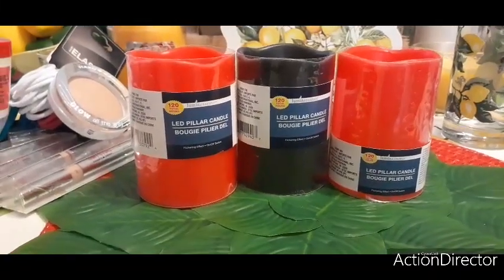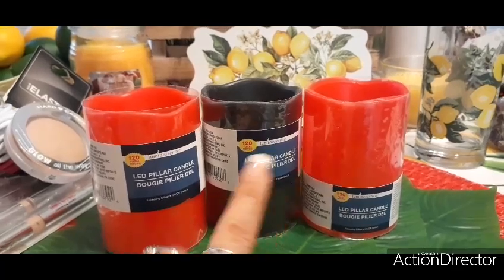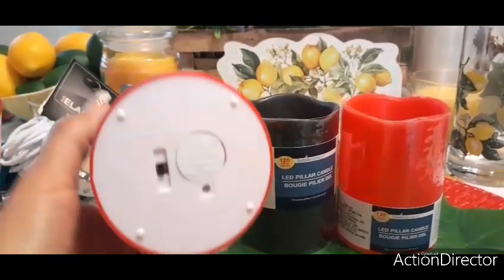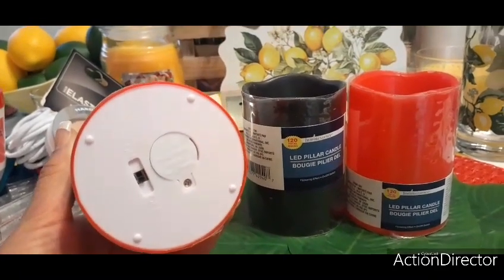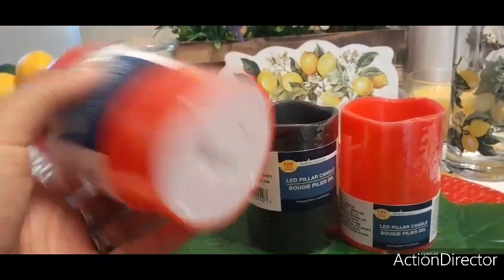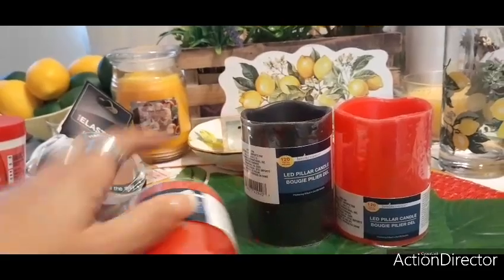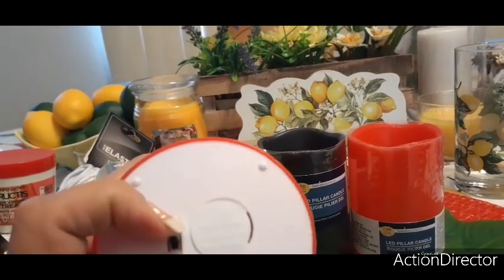I was happy to find LED candles — I picked up two in red and one in black. The black is for Halloween and the red can be out for Christmas. When going through them, a lot of the bottom parts had detached, so make sure when you pick them up, if they feel light, look underneath — half the boxes were missing the bottom part. I didn't check if they worked and now the battery is dead.